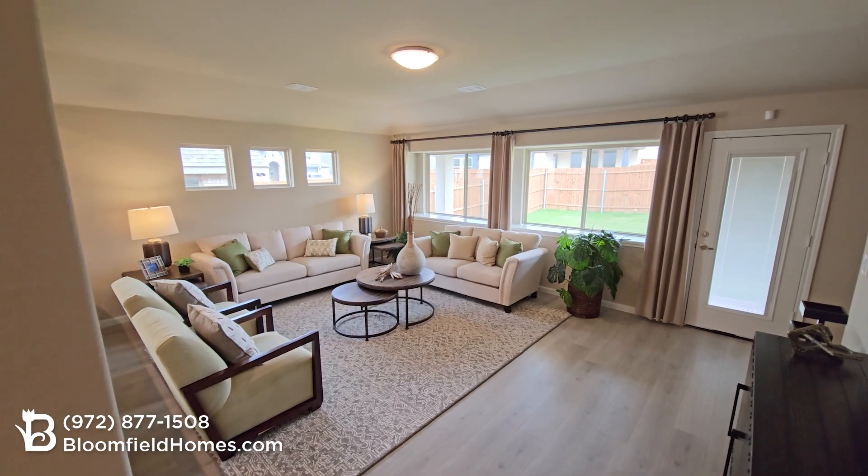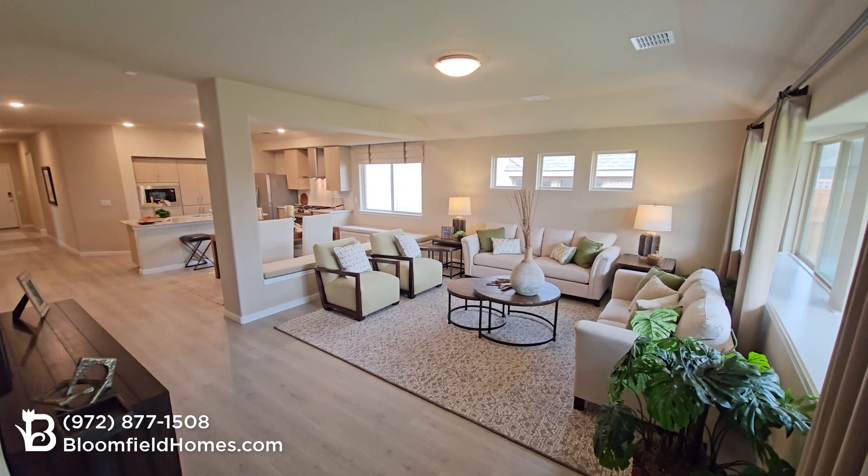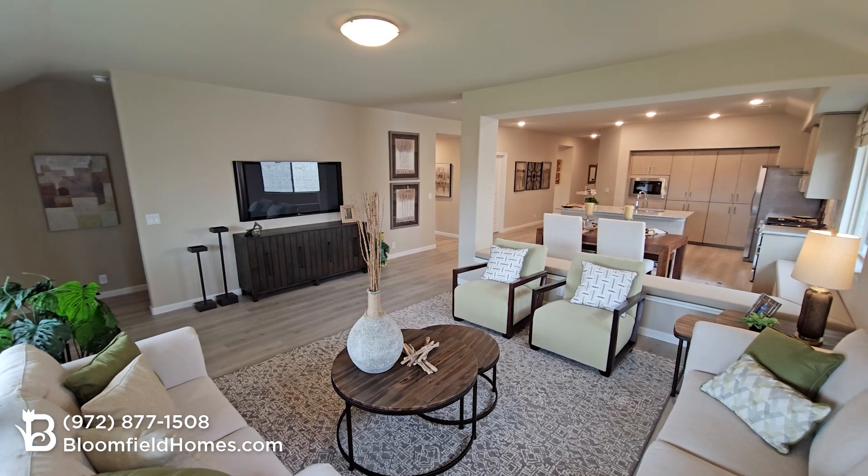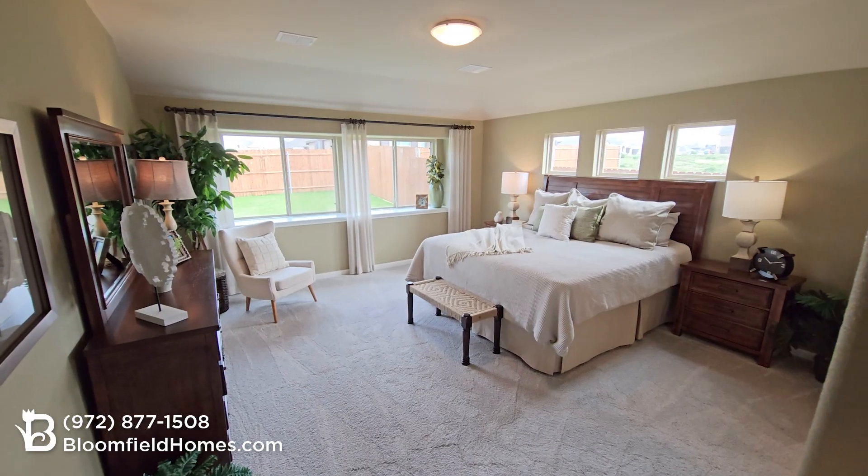At Bloomfield Homes, upgraded living is our standard. You get more value in every home. No builder includes more luxury standard features at the base price than Bloomfield Homes.